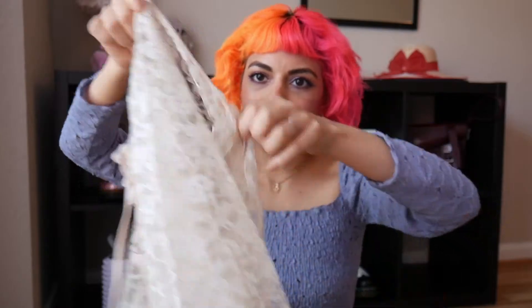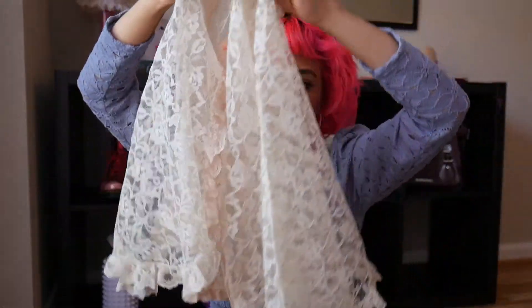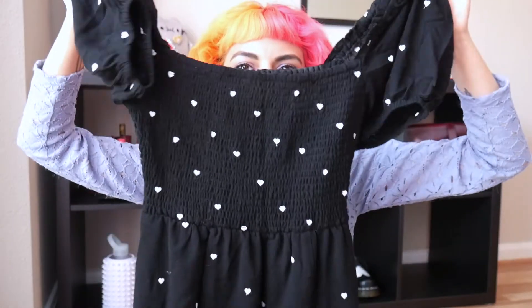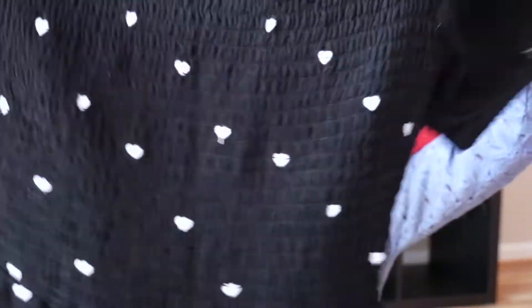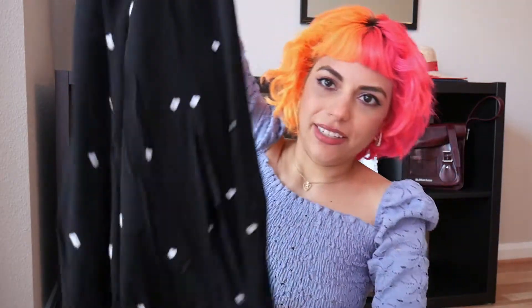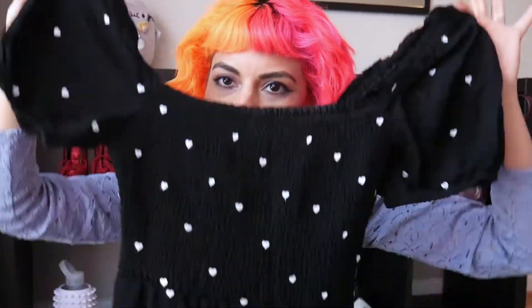Let's move on to the two pieces I got off of Depop from the same seller. The first piece is this lace cover-up — it kind of looks like a cape but it has sleeves. It's a vintage lace cover-up, very pretty and very delicate. The second piece is this beautiful puff sleeve dress with the most adorable white embroidered hearts and stretchy material at the bust, cute little puff sleeves, and it's a maxi or midi dress with a cute slit. I love the dark cottagecore vibes it's giving.